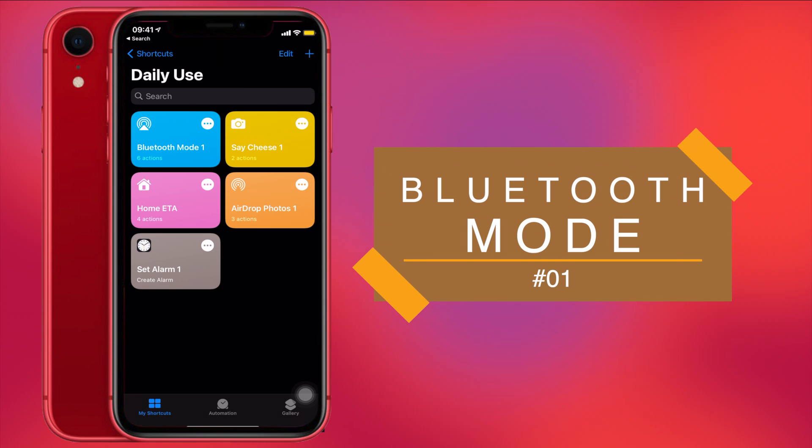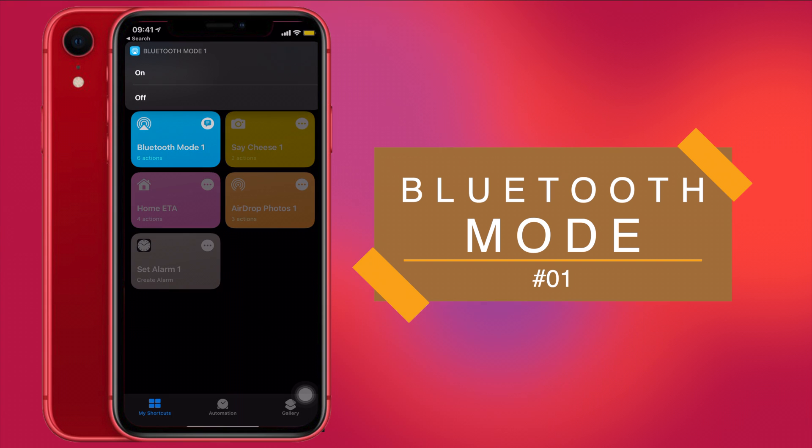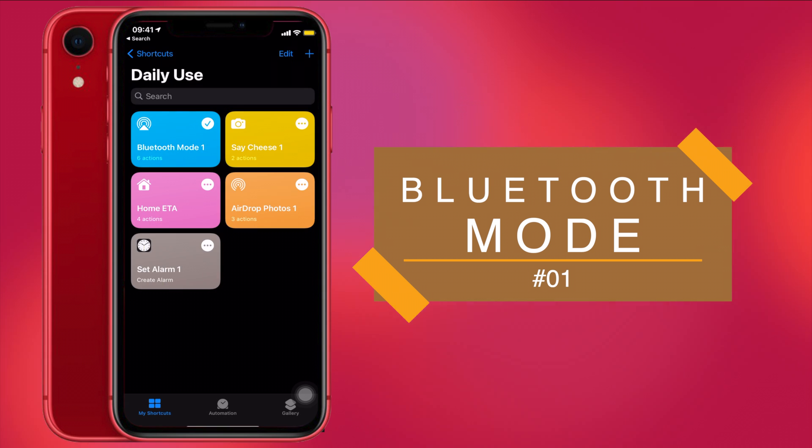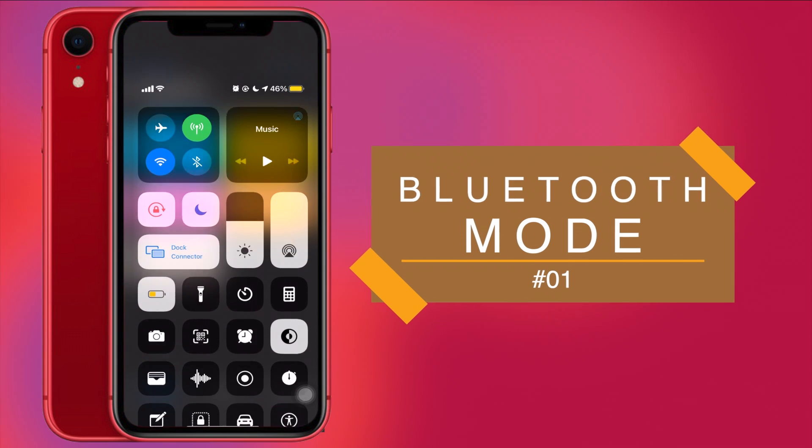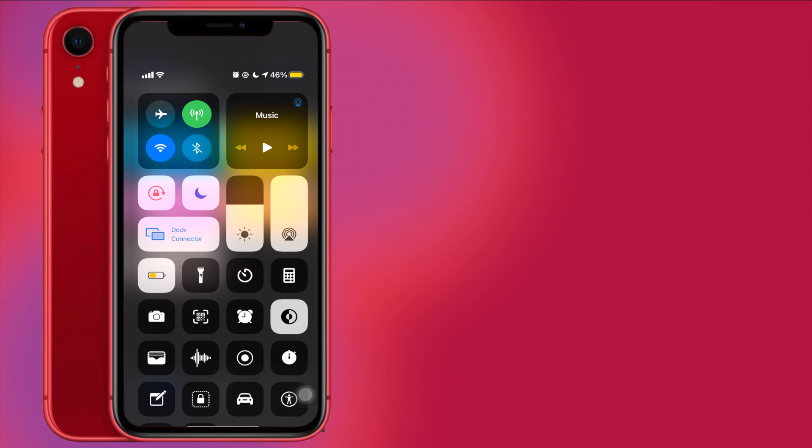This cool shortcut lets you do that with just one click. All you have to do is run the shortcut. After running it, you choose on or off — I'll choose off — and after choosing that option we'll go back and check our Bluetooth status again. And there you go, your Bluetooth has been disabled for good. Pretty sweet and pretty handy too.